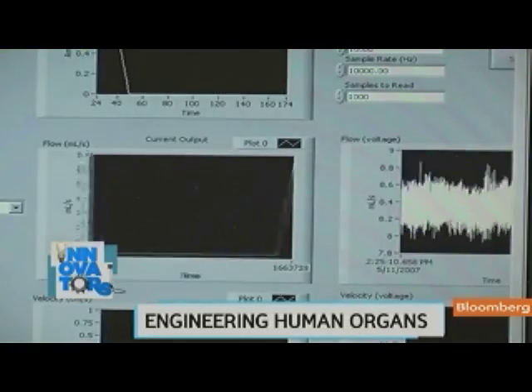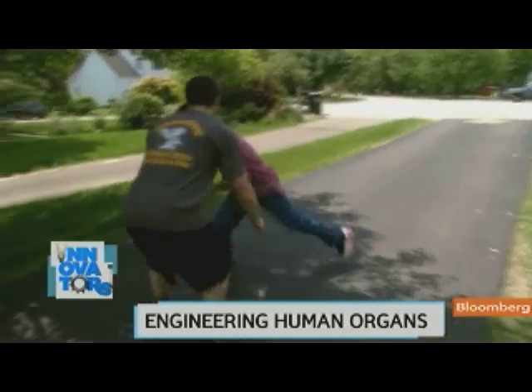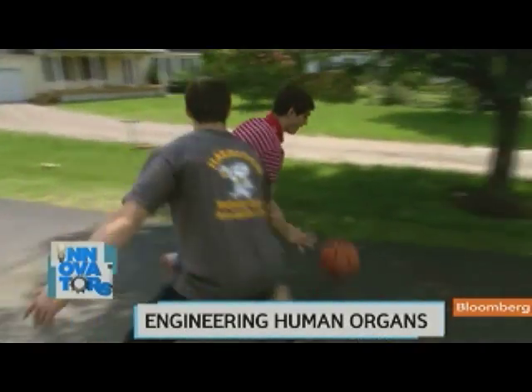Still, most of what you see here is not yet approved for use beyond medical trials. Luke Masella was in one of Dr. Atala's earliest trials.